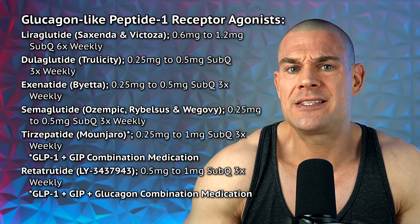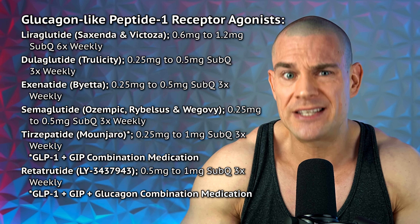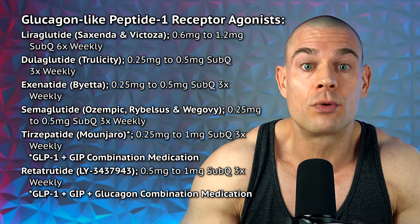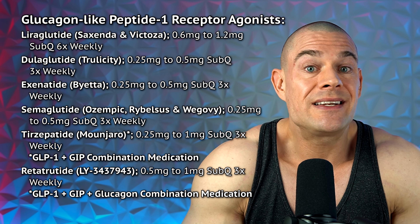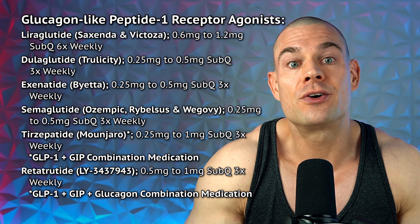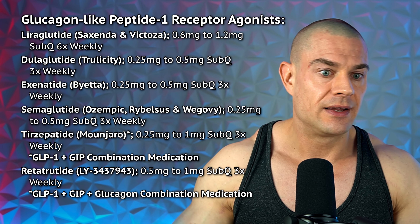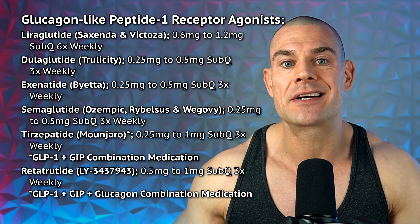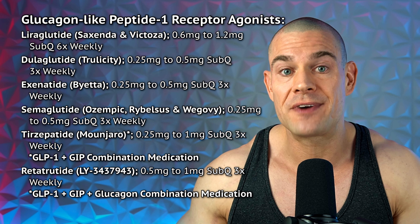There are many GLP-1 receptor agonists on the market. That said, if you're blunting your appetite with these medications, you're also preventing hunger signaling and the hormonal response that follows — so you might not get substantial fat loss from your face. Your mileage may vary. Options include liraglutide, dulaglutide, exenatide, semaglutide, tirzepatide, and retatrutide.